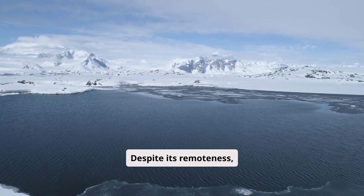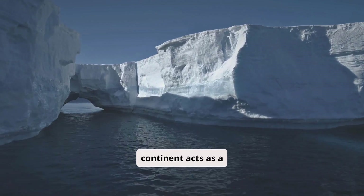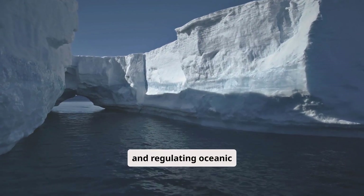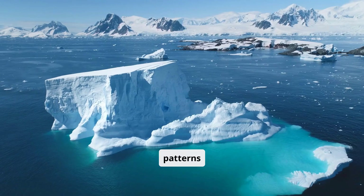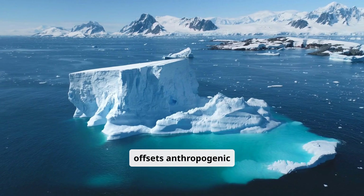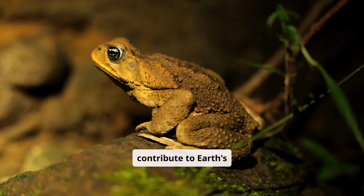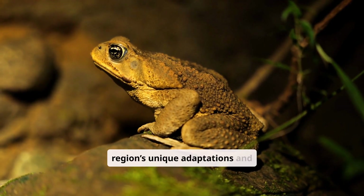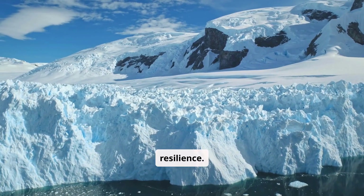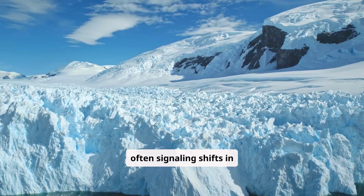Despite its remoteness, Antarctica holds a crucial role in Earth's global ecosystem. The continent acts as a refrigerator, influencing global climates by reflecting sunlight with its ice cover and regulating oceanic currents, which drive weather patterns worldwide. Its surrounding oceans act as a carbon sink that offsets anthropogenic emissions. Antarctic ecosystems contribute to Earth's biodiversity, and their unique food webs offer insights into evolution and climate resilience, serving as indicators of broader environmental health.